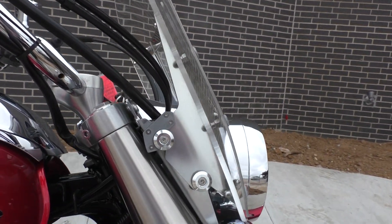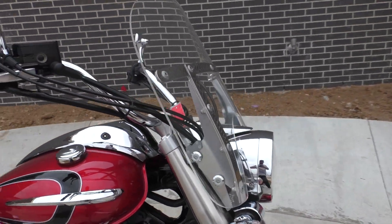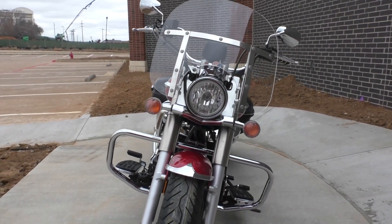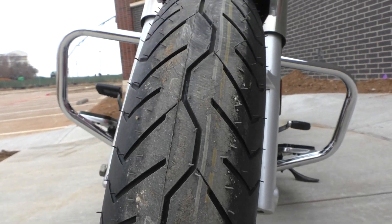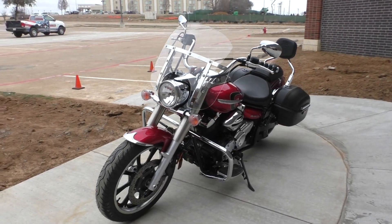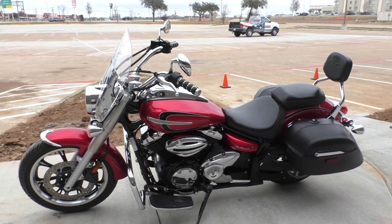This one's got the quick detach windshield with the trigger lock system. It is one of our certified pre-owned motorcycles, so it's been through our 32-point pre-delivery inspection. A technician test rode it and made sure everything was working correctly, then we gave it a professional detail.